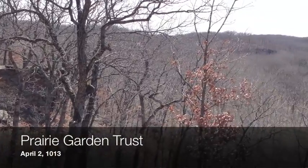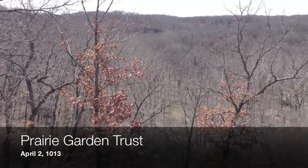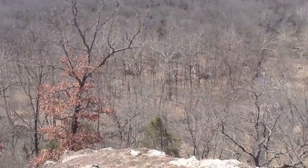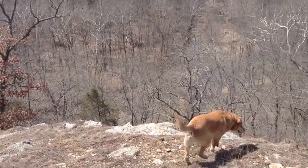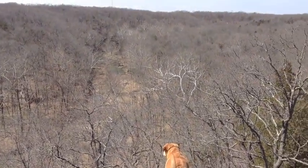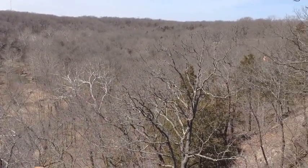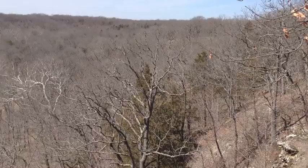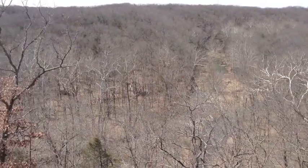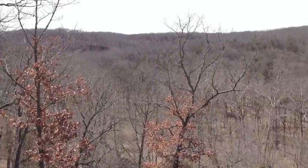So where are we? This is the Savannah Bluff Overlook. This is really one of the important destination spots here at the Bear Ground Trust. Why is it important? Well, here you have a really great view of the wild part of the land.